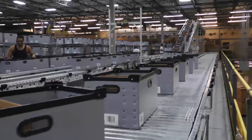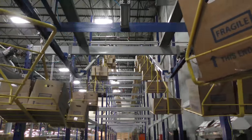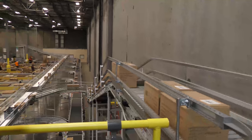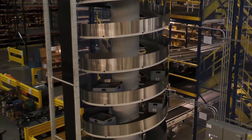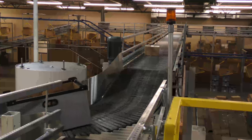On the new mezzanine, we have installed a batch consolidation loop, a box monorail, 24 put walls, 48 pack stations, as well as an automatic conveyor. At the end of each four-level pick module is a conveyor unit that will move product from each module level to the top of the warehouse before it is brought to the mezzanine and sorted.